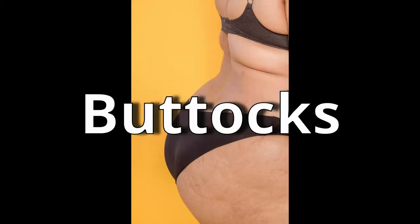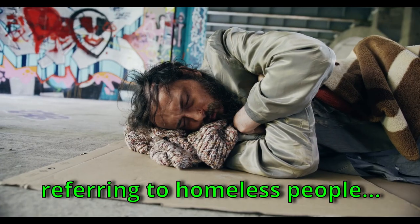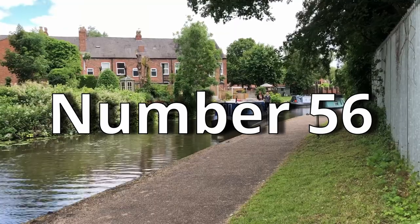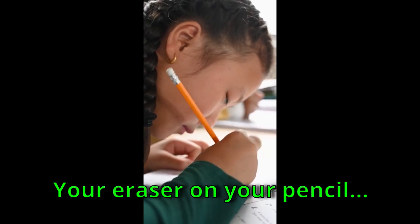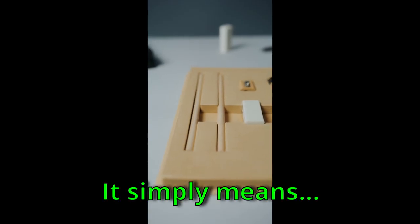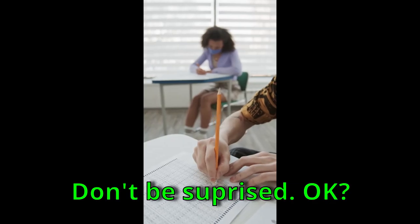Number 55: Buttocks. Your buttocks or backside is called 'bum' in the UK. What we know as 'bum' — meaning homeless people — that's the American term. They don't call homeless people 'bum' here. Number 56: Eraser. Your eraser is called a 'rubber' here. In American English, 'rubber' means a condom, but in the UK it simply means an eraser to remove pencil markings.